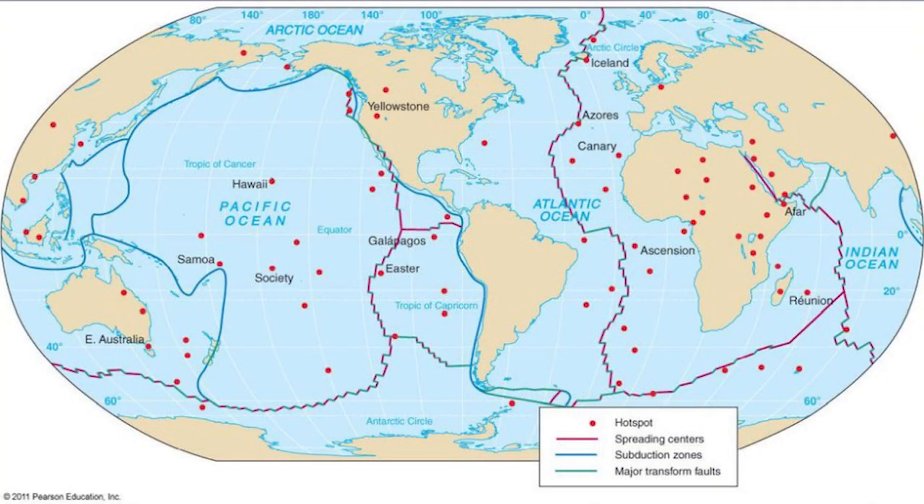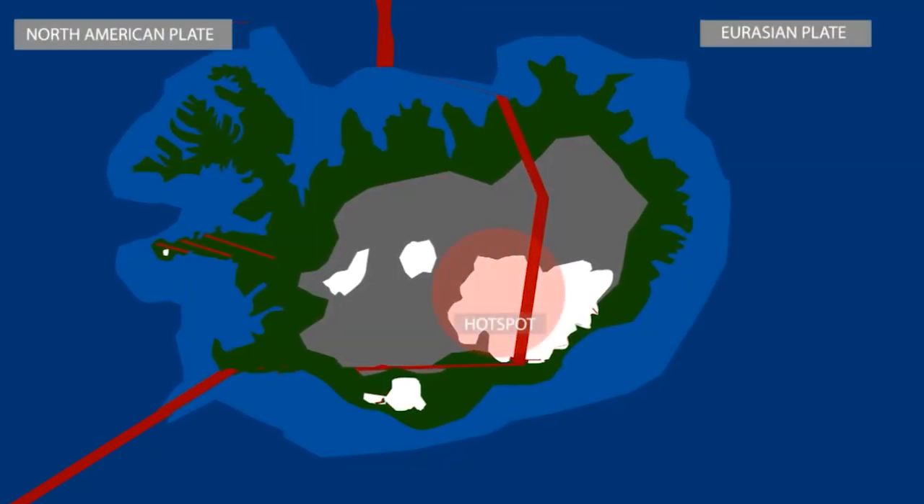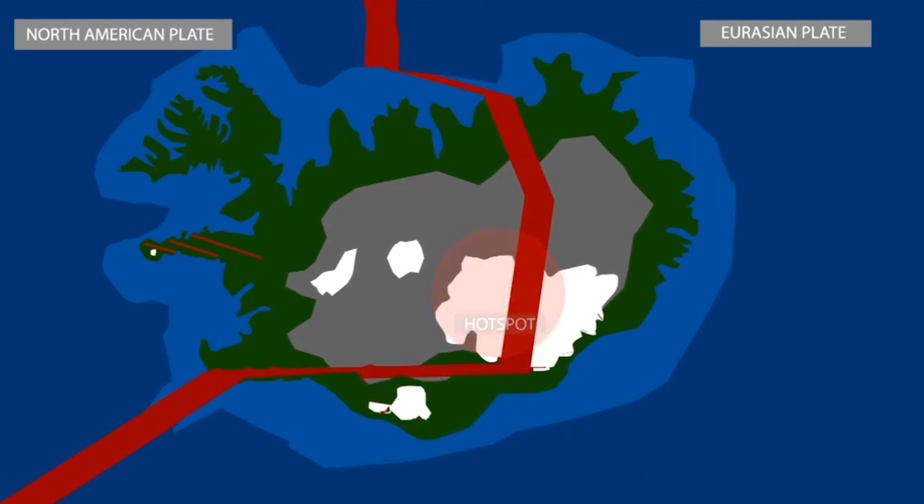But Hawaii isn't alone. Other famous hotspots include Yellowstone in the United States and Iceland, which sits right on the boundary between the North American and Eurasian plates. Iceland's location combines hotspot volcanism with plate boundary activity, creating even more geological drama.